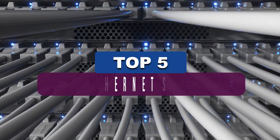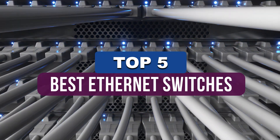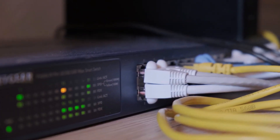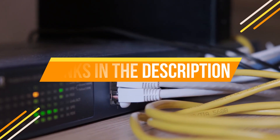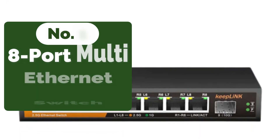Hey guys, in this video we're breaking down the five best Ethernet switches available right now. We've included options for every type of consumer. If you want more information on the best and most up-to-date pricing on the mentioned products, be sure to check the links in the description below. Okay, so let's get started.